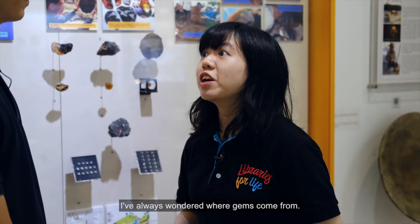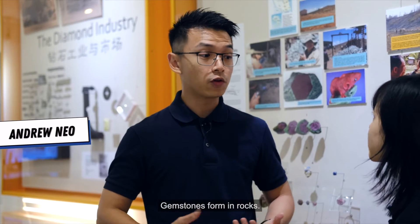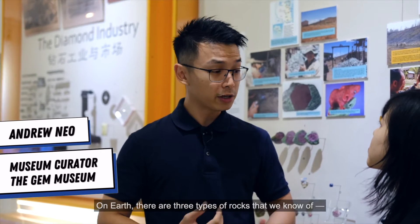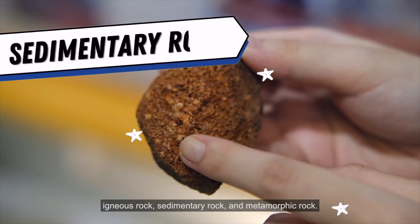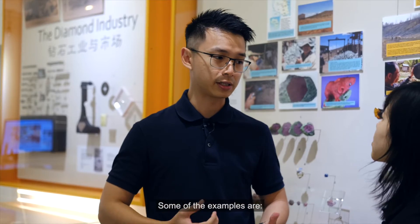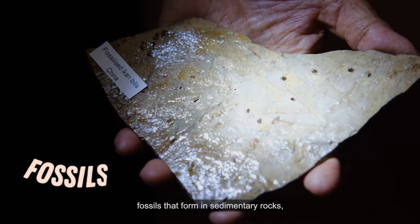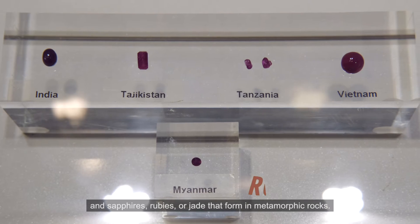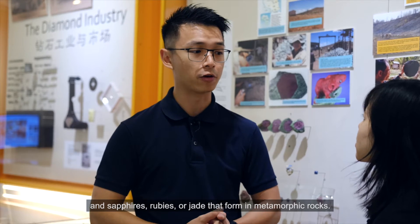I've always wondered where gems come from. So, how are gemstones formed? Gemstones form in rocks. On Earth, there are three types of rocks that we know of: igneous rock, sedimentary rock, and metamorphic rock. Some examples are quartz that forms in igneous rock, fossils that form in sedimentary rocks, and sapphires, rubies, or jades that form in metamorphic rocks.